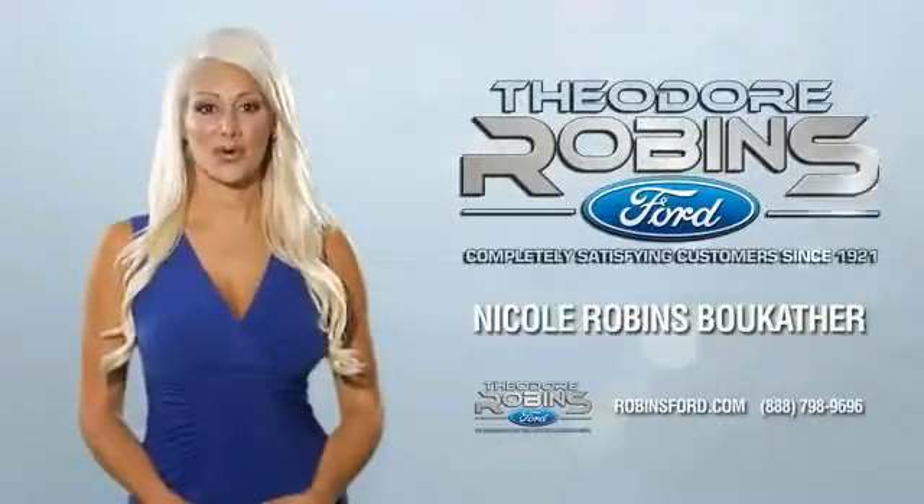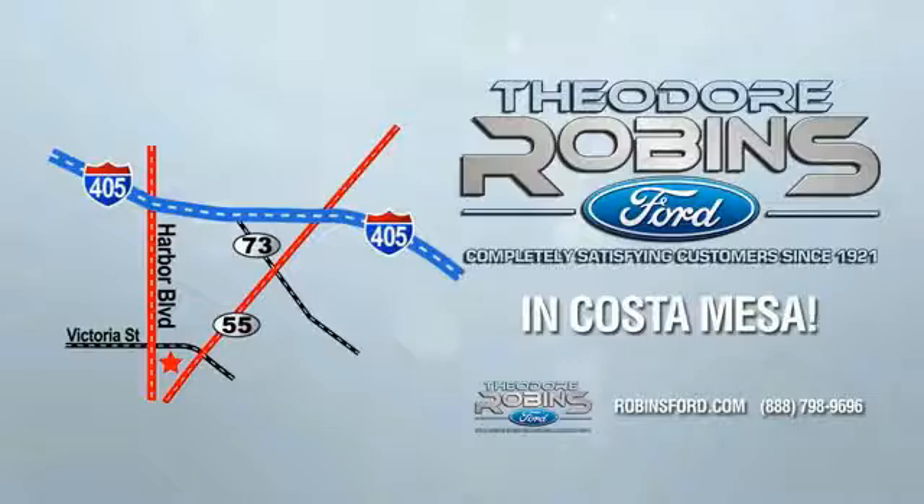This is the time to experience the difference — Theodore Robbins Ford on Harbor Boulevard in Costa Mesa.